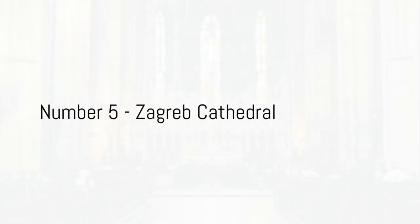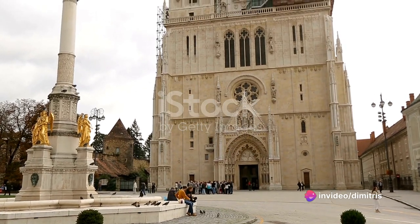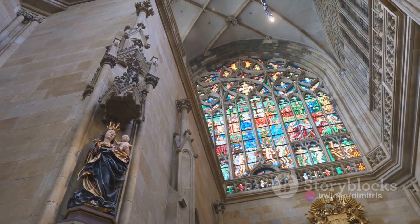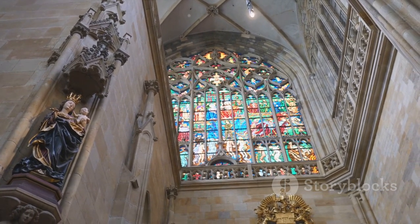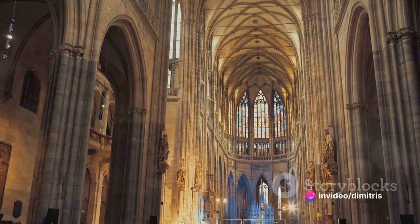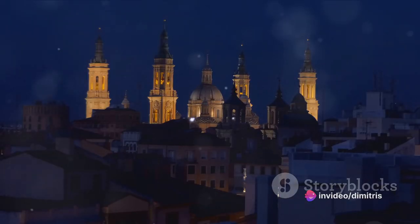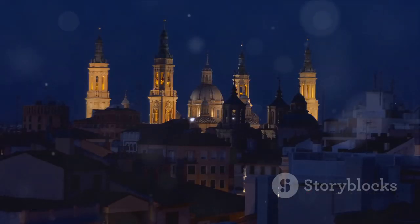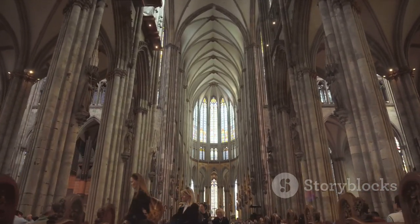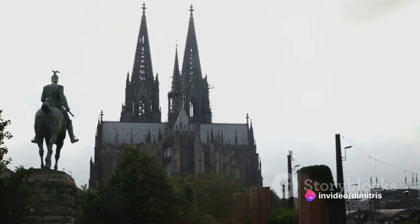At number 5 we have Zagreb Cathedral, a beacon of faith and beauty. The cathedral, standing tall and majestic, is a marvel of neo-Gothic architecture. Its two towering spires reaching skyward dominate the city's skyline, serving as a constant reminder of Zagreb's deep-rooted Christian heritage. Step inside and you'll be greeted by an equally stunning interior — stained glass windows cast a kaleidoscope of colors on the floor, while the intricately carved altar showcases the exceptional artistry of Croatian craftsmen.